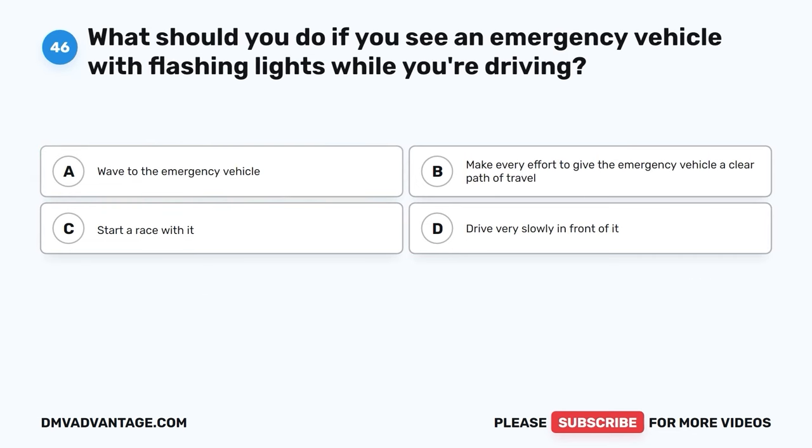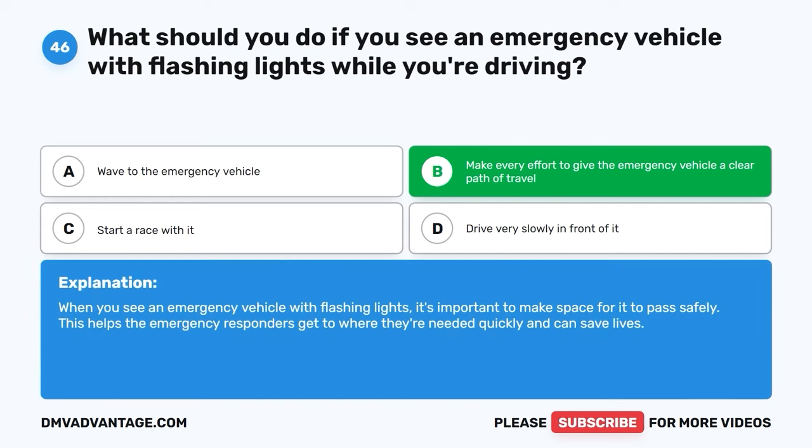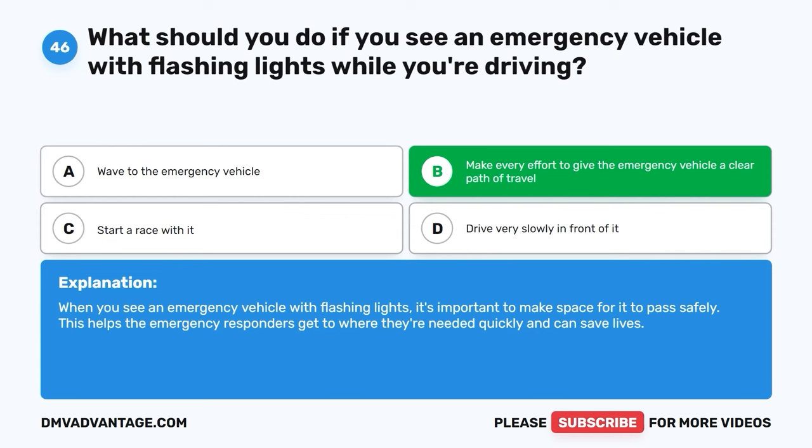Question forty-six. What should you do if you see an emergency vehicle with flashing lights while you're driving? A. Wave to the emergency vehicle. B. Make every effort to give the emergency vehicle a clear path of travel. C. Start a race with it. D. Drive very slowly in front of it. The correct answer is B, make every effort to give the emergency vehicle a clear path of travel. When you see an emergency vehicle with flashing lights, it's important to make space for it to pass safely. This helps emergency responders get to where they're needed quickly and can save lives.